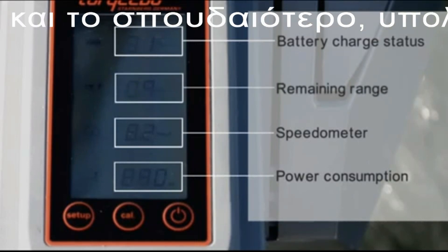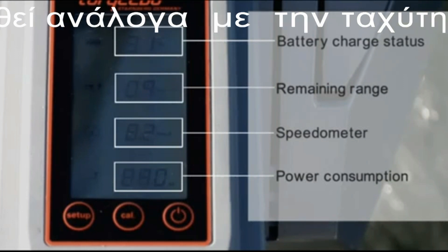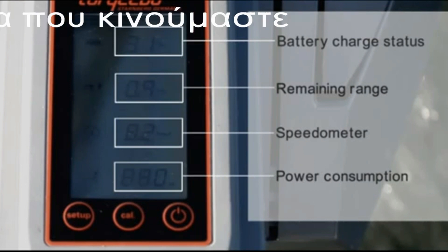And finally, and most importantly, we provide you with real-time information about how much range you have left based on your current speed and environmental conditions like wind and current.